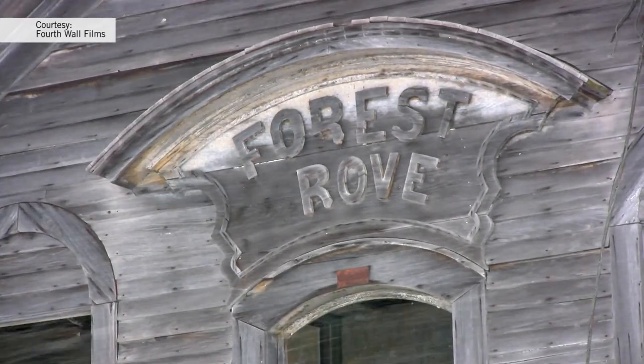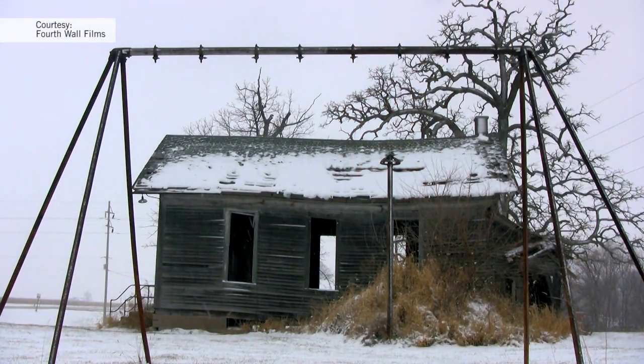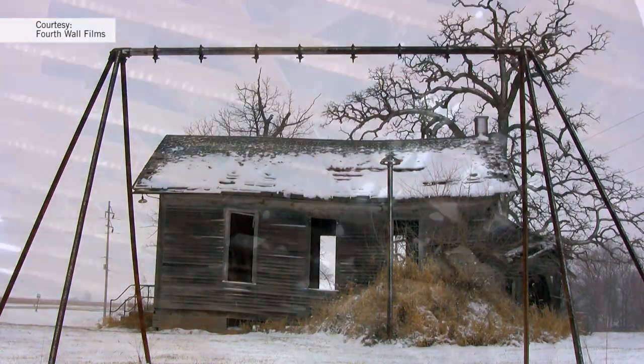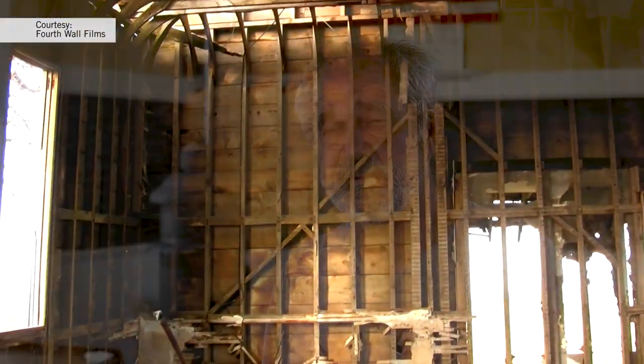It was built in 1873. It closed in 1957, and I could see how severely deteriorated the building was becoming. The place was in such bad shape — there were holes in the roof, rafters were rotted, the floor joists were bad, the floor was shot. So it was just terrible.